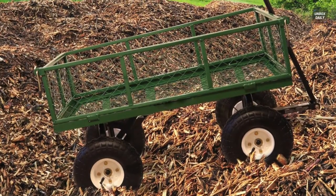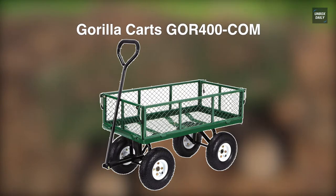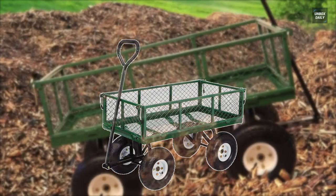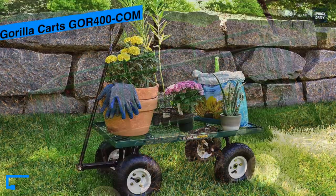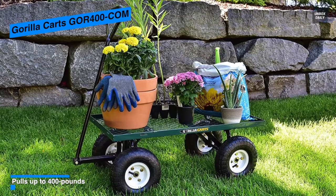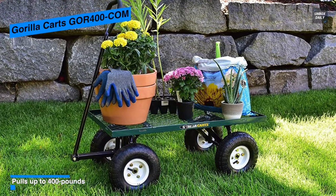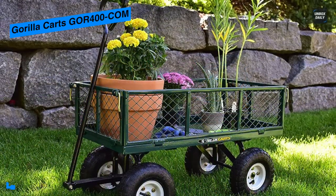Next is Gorilla Carts GOR400. These Gorilla Carts are solid and long-lasting. Its steel cart is made with toughness in mind, and the frame can be put together in less than 10 minutes. You can remove the sides to make it a flatbed for added storage capacity.